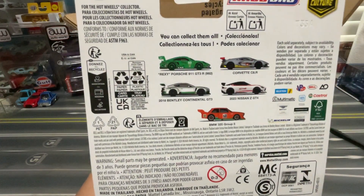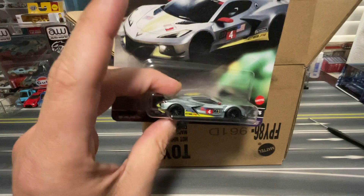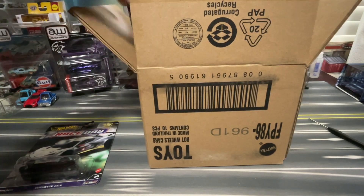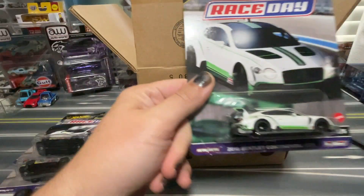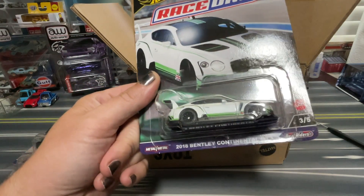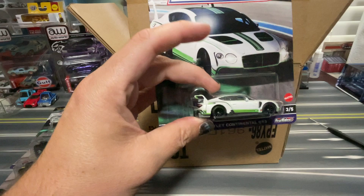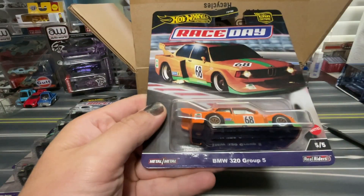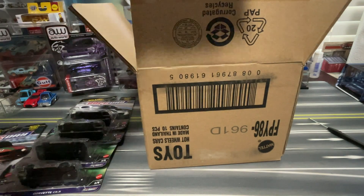Here are the models in the regular release. It has Roxy, and the chase is the pink Roxy. This is number two out of five — the Corvette C8R, and you get two of those. You get the 2018 Bentley Continental GT3 — two of those. I really dig this one: the BMW 320 Group 5, everything but the Jaegermeister logos. Two of those.